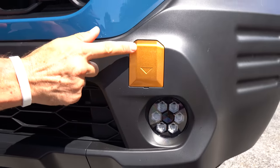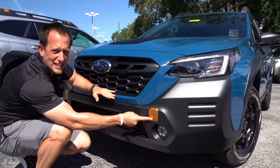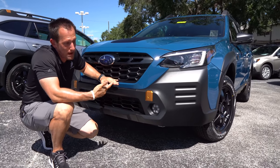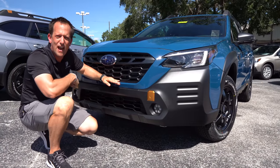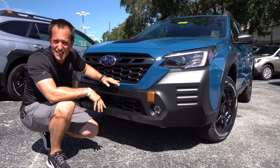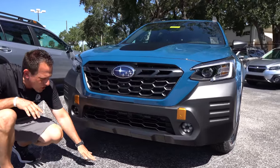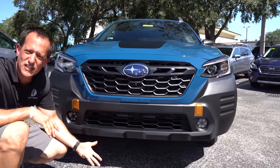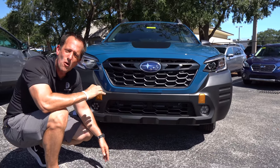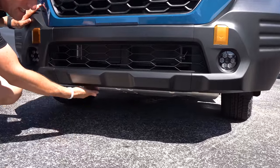There's a lot of gold accent on the Wilderness Edition. Underneath this plastic cover are tow hooks — so if you've ever been off-roading and somebody gets stuck, pop those off and you have a set of tow hooks to help get a stuck vehicle out of the sand, mud, or dirt. As we continue across the front, this is where you notice that extra ground clearance. We're sitting on taller springs. They took the ground clearance from 8.7 inches to 9.5 inches from the road to the underside.